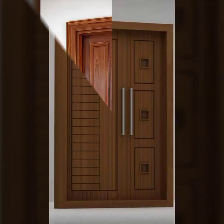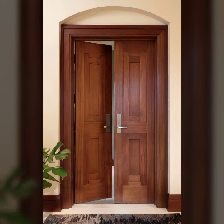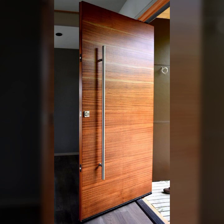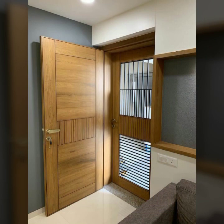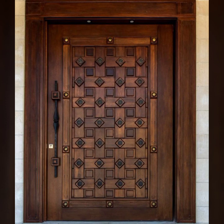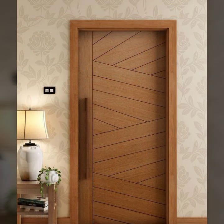Hello friends, welcome back to my channel. Today I will talk about the most beautiful, most trendy wooden door designs — main door designs, room door designs, beautiful ideas, and stylish designs. Every design is beautiful, different, and trendy. So friends, how are you? I'm fine. I hope you are in the best of health.